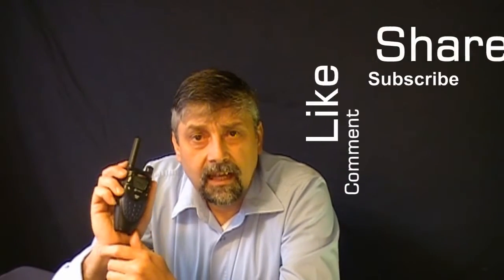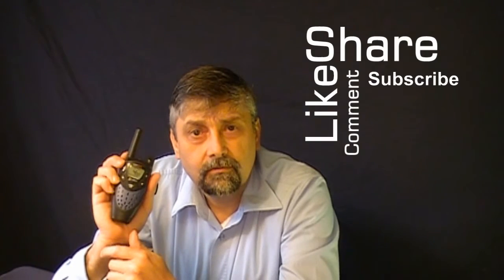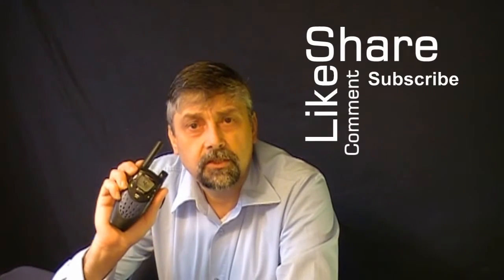Thanks for watching, guys. Please like and subscribe, share — that's a form of communication — thank you very much for watching my video. I hope you enjoyed it, and don't be afraid to comment. Thank you very much, bye now.